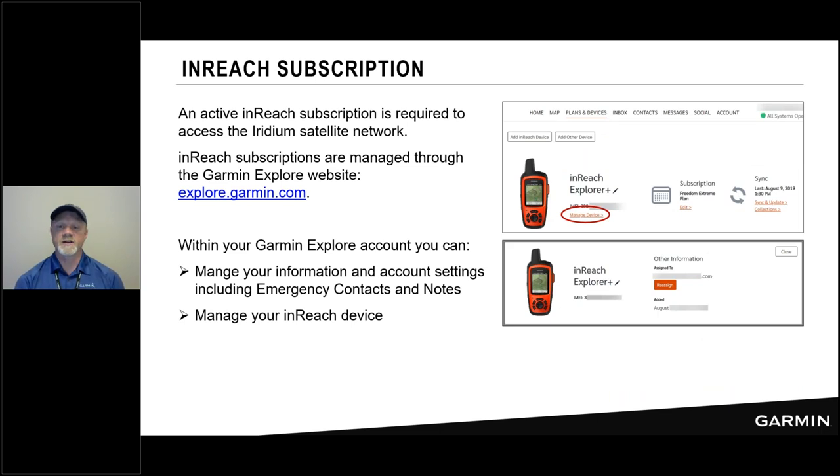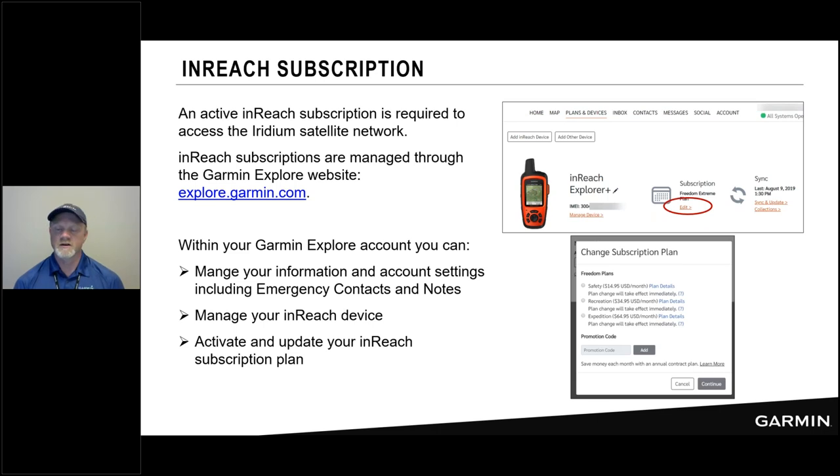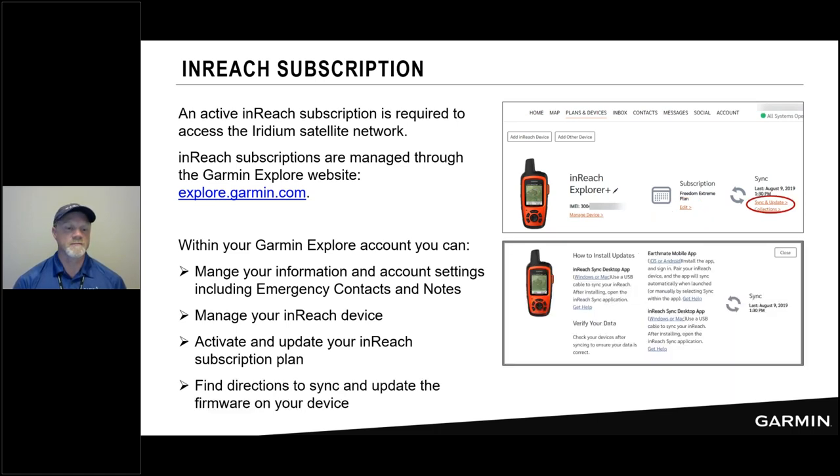This is also where you manage your device. Part of the activation process is entering the IMEI — the unique identifier for your inReach device. The quick-start guide that comes in the box is very well written and guides you through this process. You can also manage your plan here, choosing between Safety, Recreation, or Expedition. And it's where you can get instructions on how to sync and update your device — connecting to your computer for a firmware update using Garmin Express or the sync app, depending on which model you have.